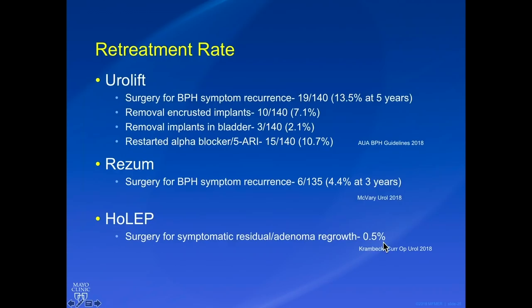What about retreatment rates? We don't have a ton of data on Urolift and Rezum, but there is some. About 13.5 percent of Urolift patients will need some kind of other surgery at five years out for BPH symptom recurrence. There are also complications from the implants — 7.1 percent get encrusted and removed; the implant typically epithelializes over by six months but occasionally doesn't. About 2.1 percent have implants removed that migrated into the bladder. Eleven percent of patients restarted an alpha blocker or 5-alpha reductase inhibitor at five years.